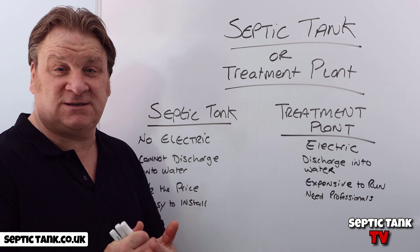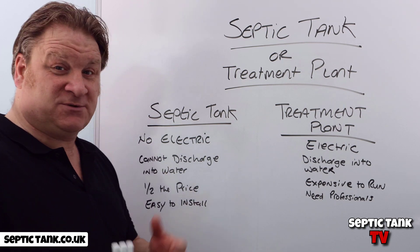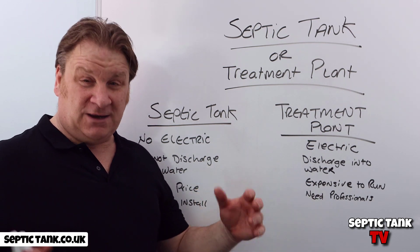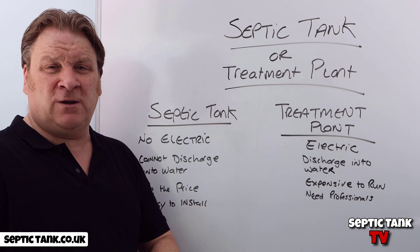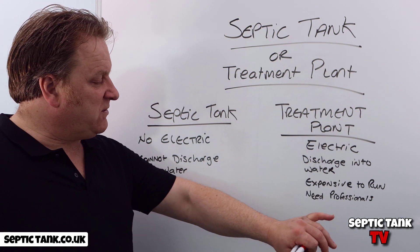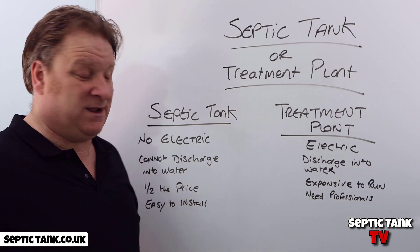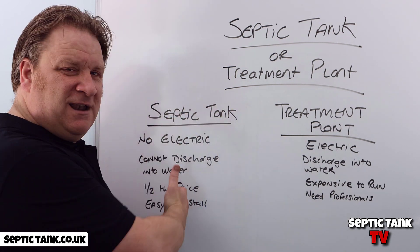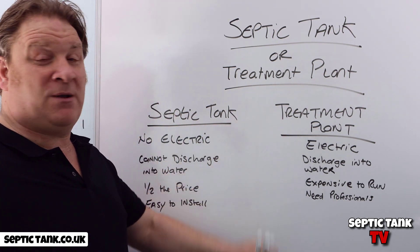Septic tank and soakaway kits are really easy to install — about two or three hours — and you don't need specialist knowledge, equipment, or help. You can do it yourself with a digger. With a treatment plant you need professionals, a qualified certified company, and an electrician, which means total installation costs anywhere from eight to fifteen grand compared to around two and a half grand for a septic tank.